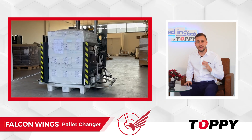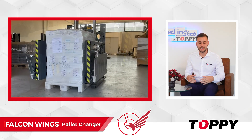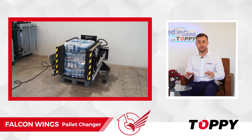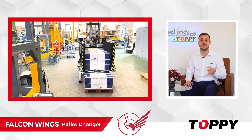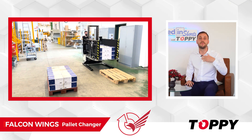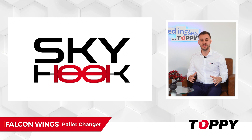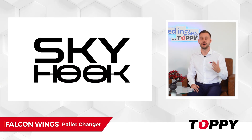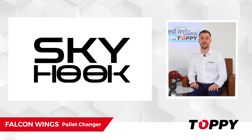What are the advanced features of the machine? At Toppy, we believe that Falcon Wings is one of the most versatile mobile pallet exchangers due to its capability of handling very delicate loads. This solution can also be stationary and can be designed for splitting stacks of products into multiple layers and transferring them into empty pallets or other layers. Falcon Wings is equipped with our exclusive patented Skyhook technology, which has revolutionized the performance of our machines. This innovative technology stabilizes pressure, preventing product damage during handling.